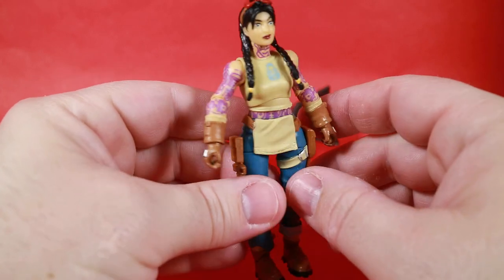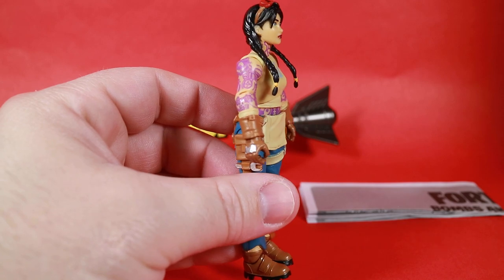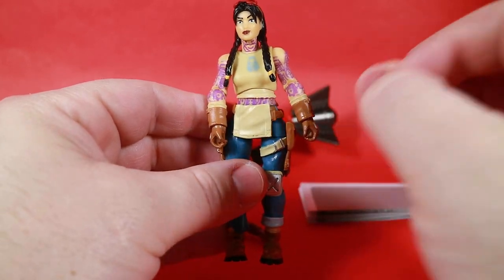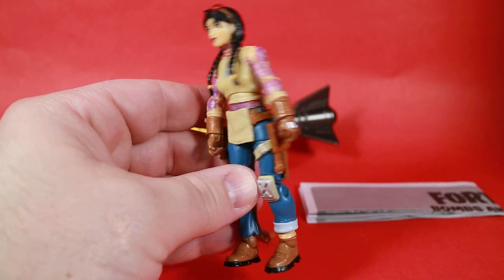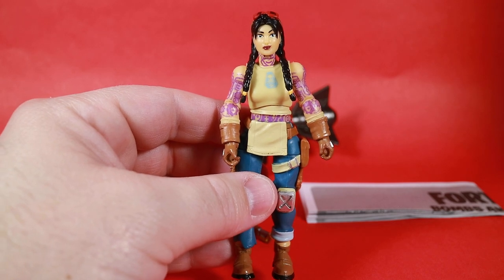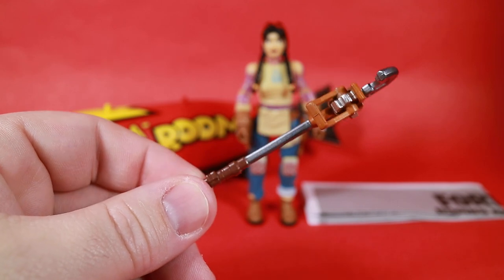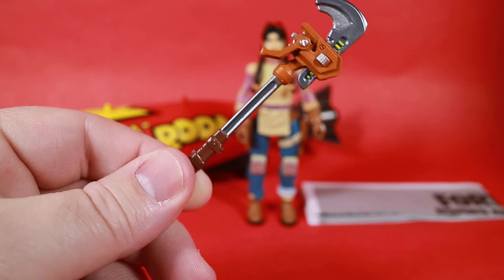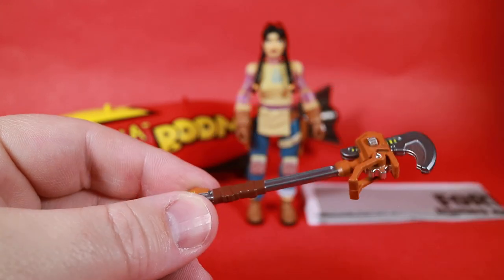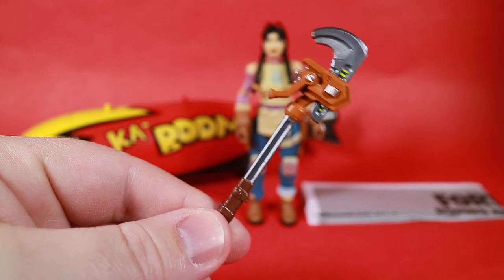Jewels is a really, really cool looking figure. I'm really pleased and happy that we finally got this one. I think this is the most recent skin in game that we've received in action figure form. I don't believe anyone from Season 4 or 5 of Chapter 2 has made it out yet. The one single accessory she comes with is the Big Lug Harvesting Tool.